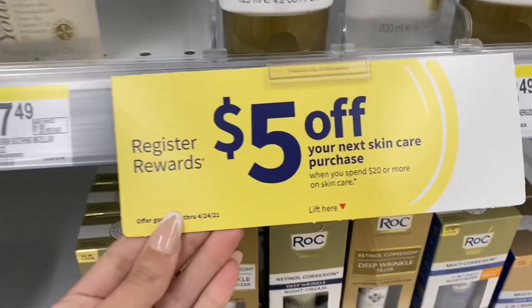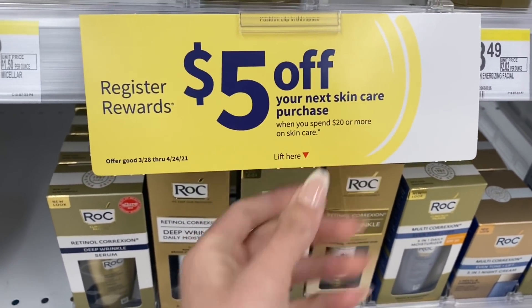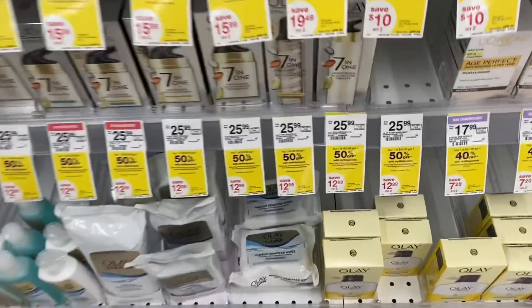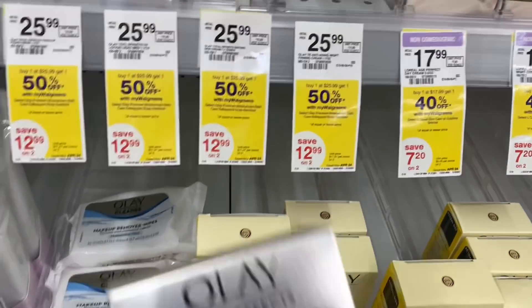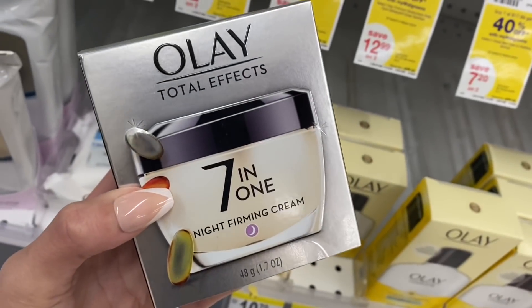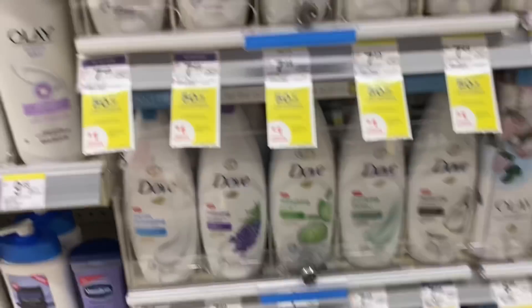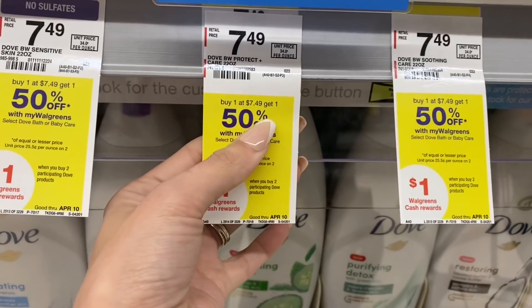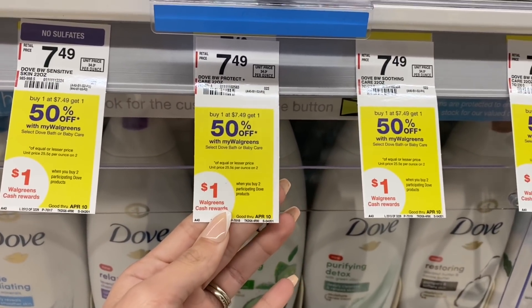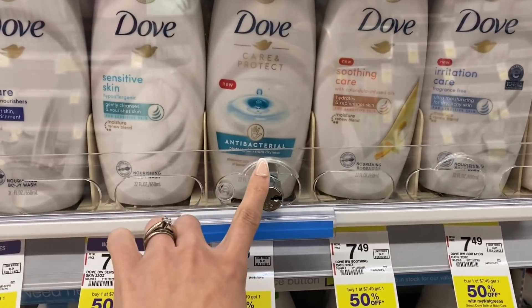There's a promotion going on right now — $5 register reward off your next skincare purchase when you spend $20 on skincare. It may be a real register reward or one of those $5 off skincare coupons. The Dove Body Wash is buy one get one 50% off, and we have a $12 digital coupon you could use on this — that may be something to pair with a spin booster. So a good deal on the Dove Body Wash, especially if it's your favorite.